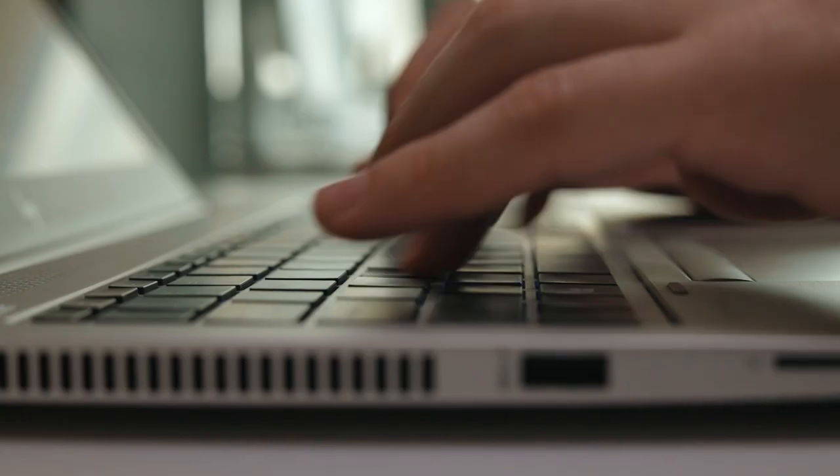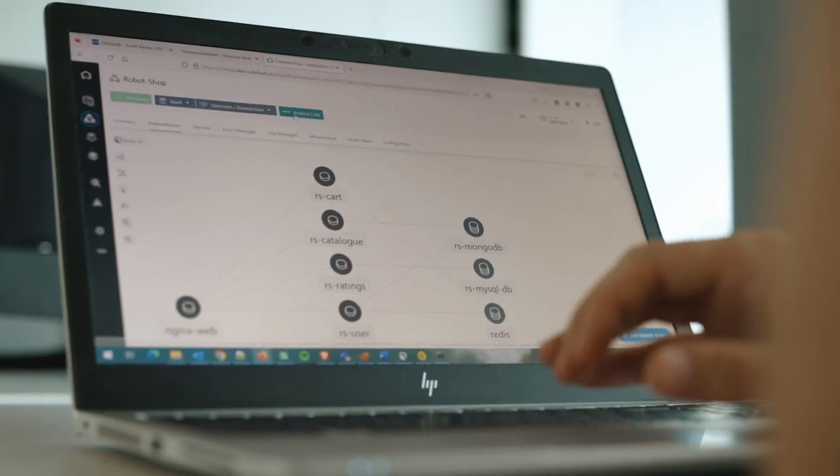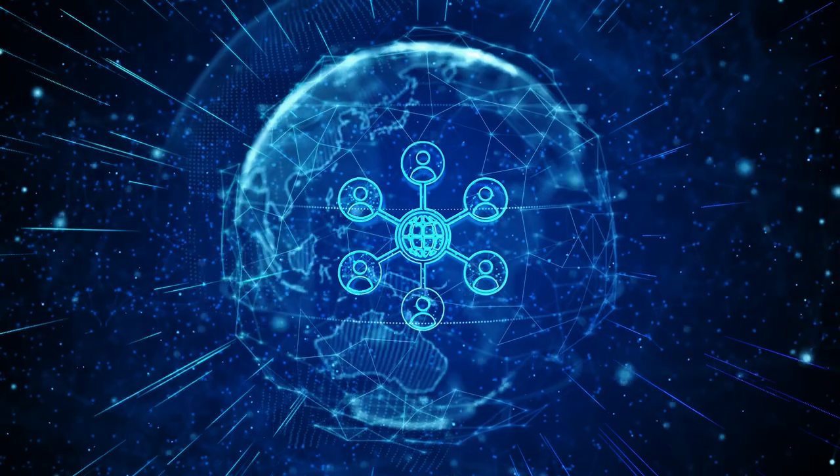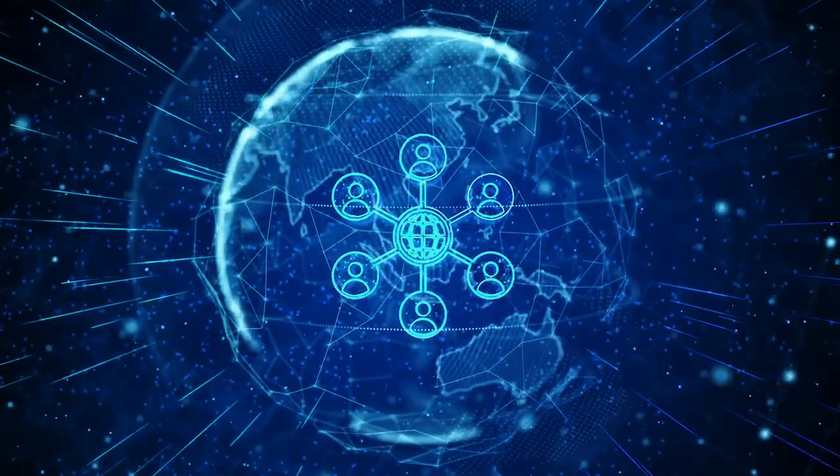With EBIS OSI, you can connect the dots through end-to-end visibility, normalizing, correlating, filtering, and prioritizing infrastructure and application issues for faster resolution. It brings insights and actions into existing workflows or ChatOps, empowering your team with AI-powered advice and automation.